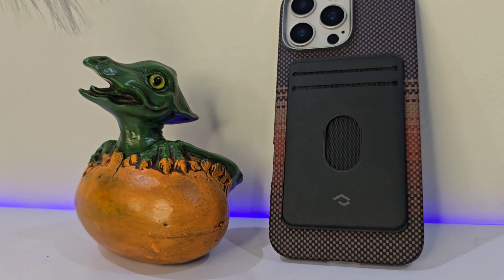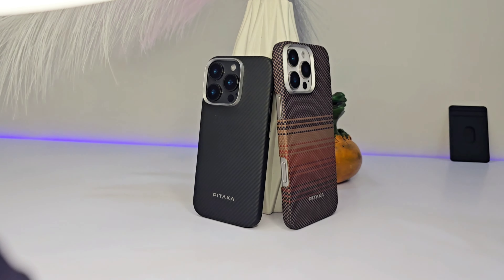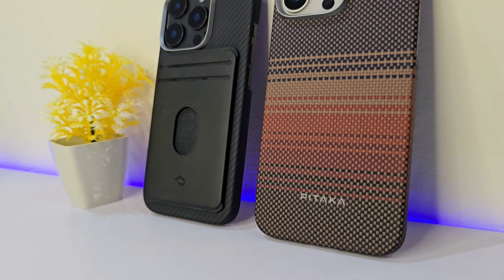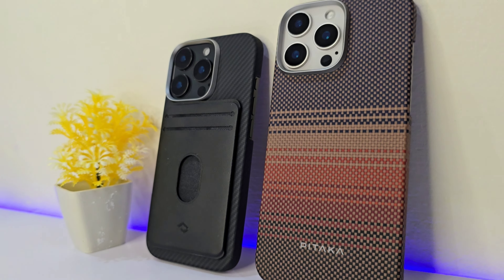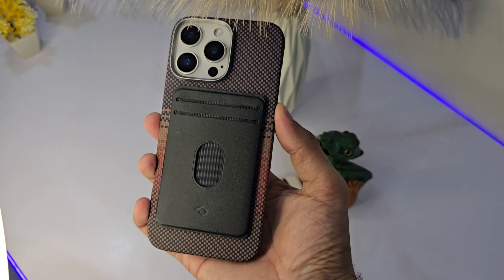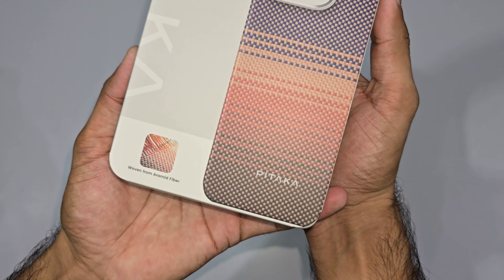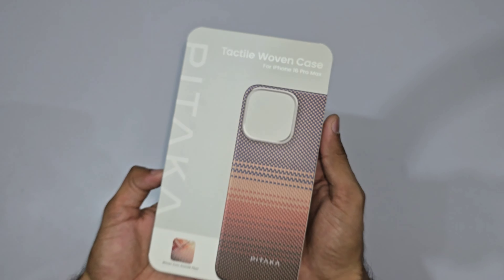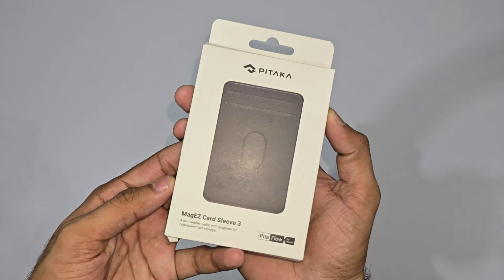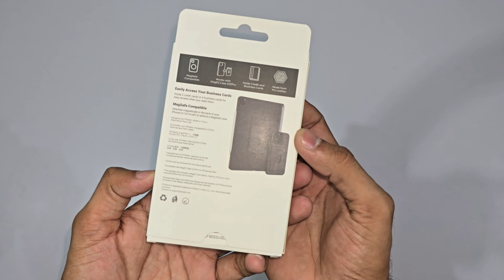What if your phone case could not only protect your phone, but actually elevate it? Let's dive into three incredible accessories that do just that. We all love our phones, but the right case can really take it to the next level, whether it's for protection, style, or just a little extra functionality. Today, we're checking out three standout products — one that'll make your phone feel like it's wearing a designer suit, another that's all about sleek simplicity, and a game-changing card holder that attaches right to your phone. Trust me, you'll want to stick around for all three.